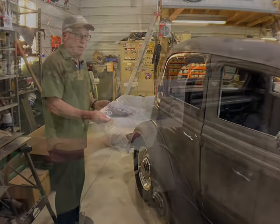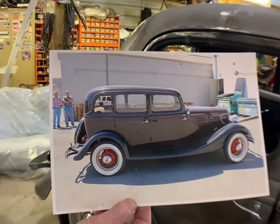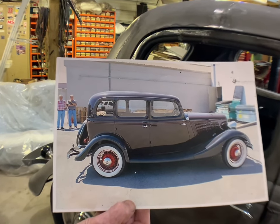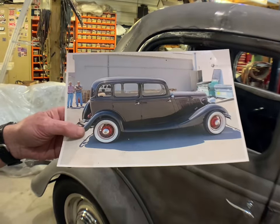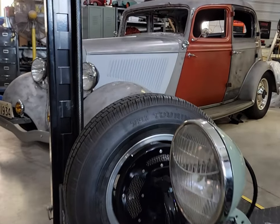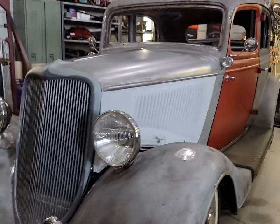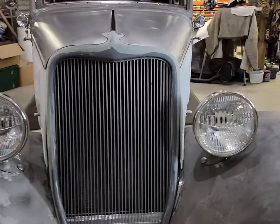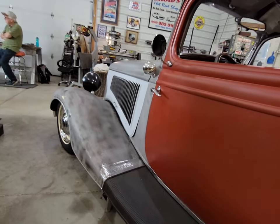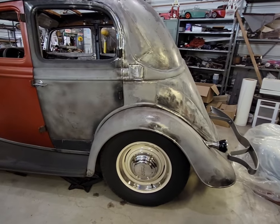That's an original '34 Ford four-door sedan. A lot of you might remember that Bonnie and Clyde — that's what they got killed in — was a 1934 Ford four-door sedan, which would look similar to this except it was riddled full of holes. This is where it gets interesting, cruisers. If anybody has been wondering how much work goes into building a hot rod or street rod, this is going to show you exactly what goes into that. There are steps, there are layers — so much work goes into building something of this caliber.